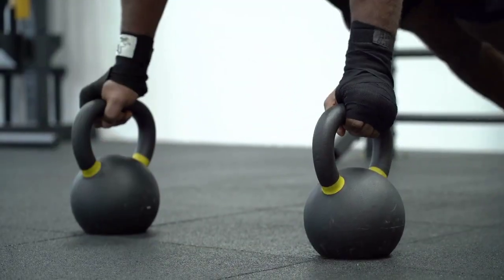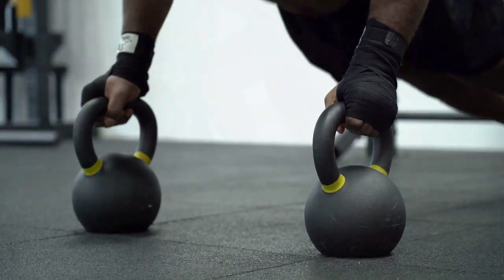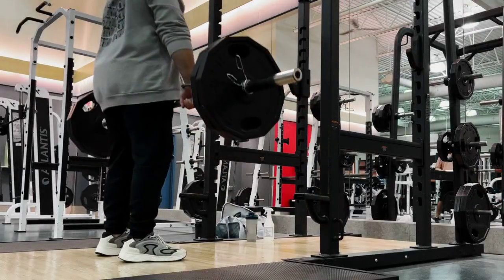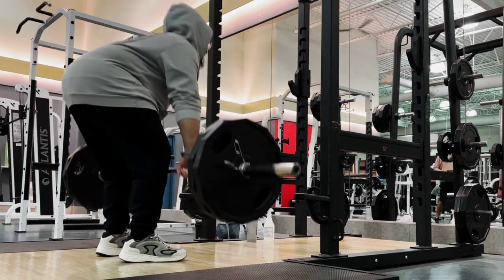Strength training — building muscle helps boost metabolism and burn fat more efficiently. Some effective exercises include weightlifting. Focus on compound exercises like squats, deadlifts, bench presses, and rows to work multiple muscle groups simultaneously.